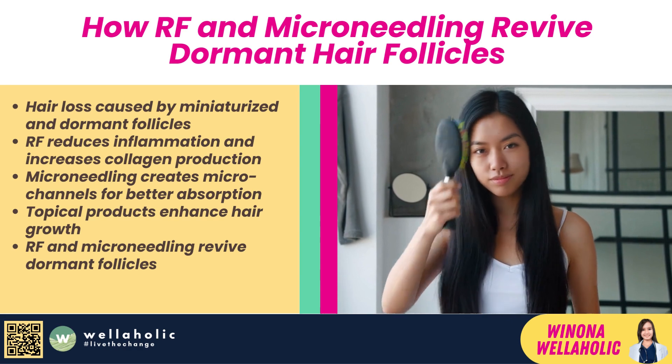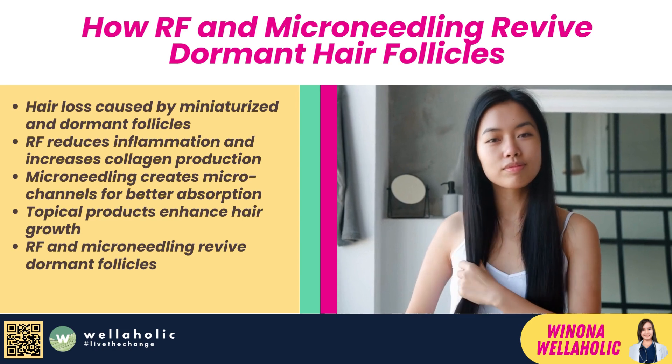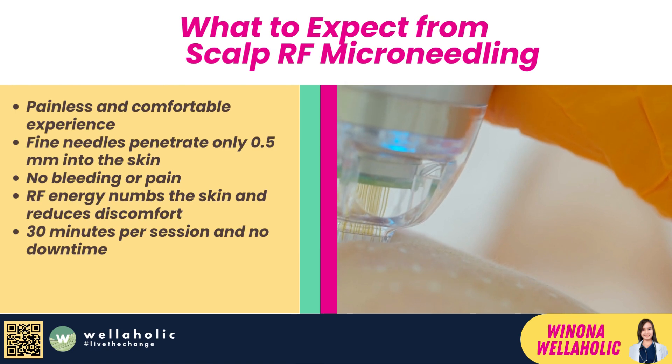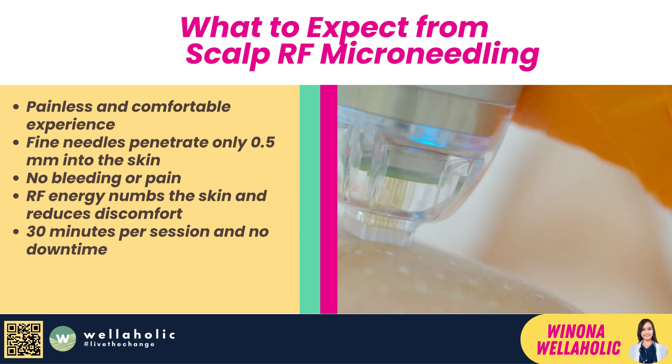Microneedling helps to create microchannels in the skin that allow better absorption of topical products, such as minoxidil or PRP (platelet-rich plasma), which are proven to enhance hair growth. Microneedling also increases blood circulation and oxygen supply to the scalp, which nourishes the hair follicles and promotes healthy hair growth.